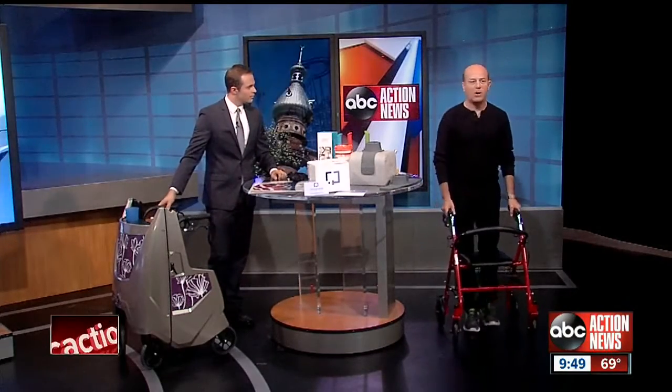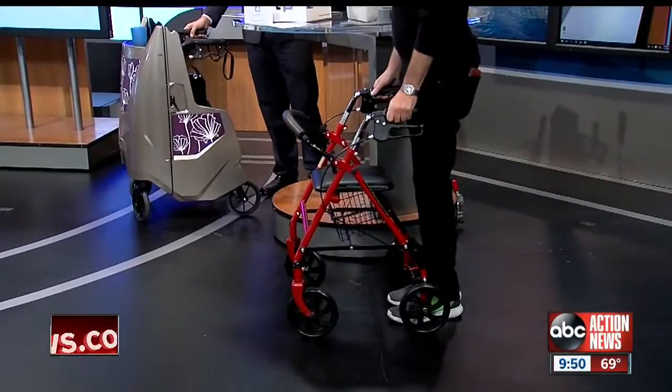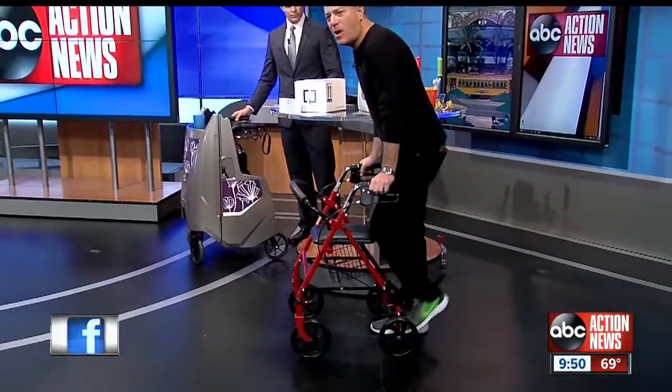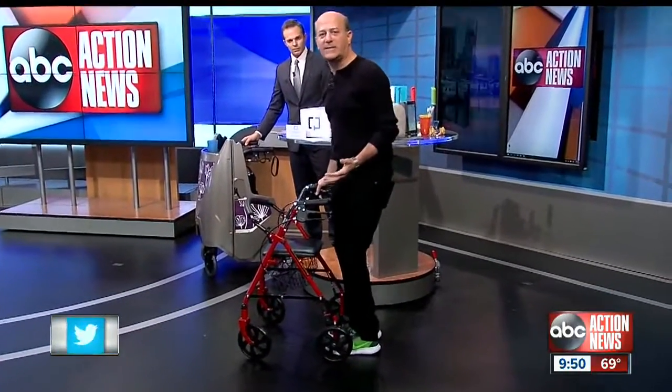First up, this is a rolling walker. You've probably seen it around Tampa. This has been around since the 1960s. It's okay, except your knees kind of hit the seat when you're walking — you're hunched over a little bit. It's really not ergonomically designed properly.